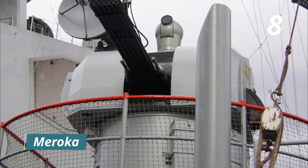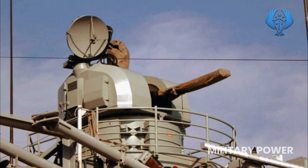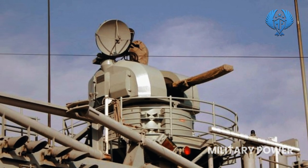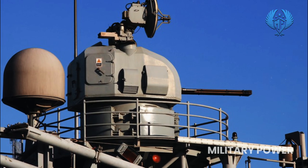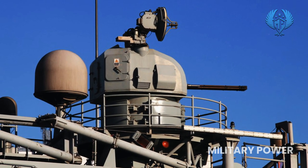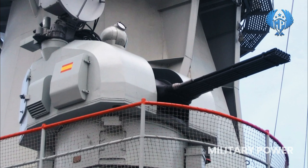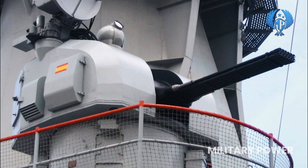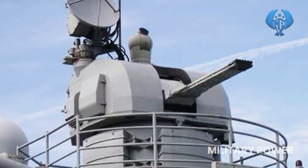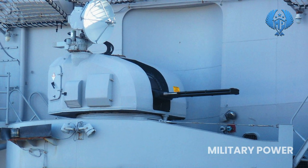Number 8: Meroka. The Meroka CIWS is a Spanish naval 12-barrel 20mm cannon gun deployed in two rows of six guns each. Its main function is to defend against anti-ship missiles and other precision-guided weapons. It can, however, also be used against fixed or rotary-wing aircraft, ships, and other small craft along the coast, as well as floating mines. Although the system's range is described as 1.5 to 2 kilometers, the effective range is only 0.5 kilometers.